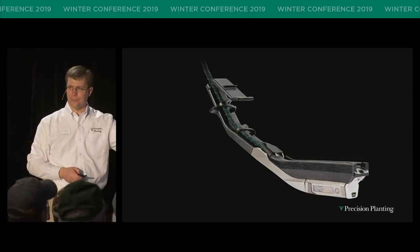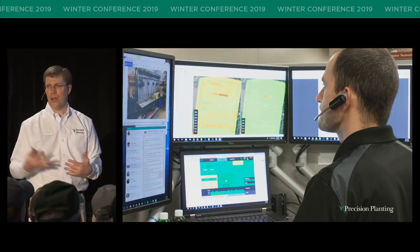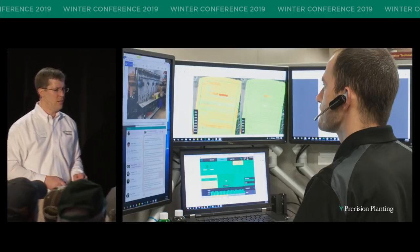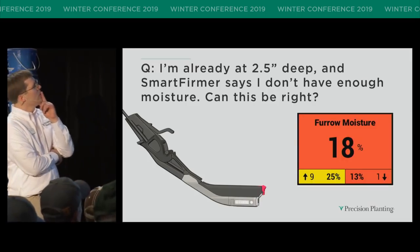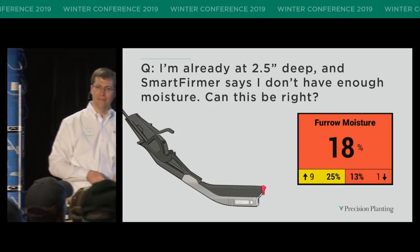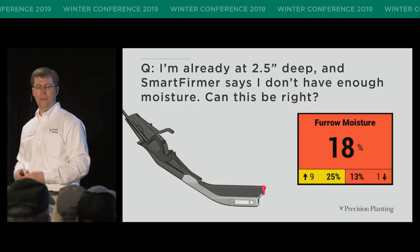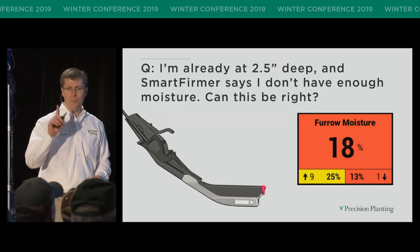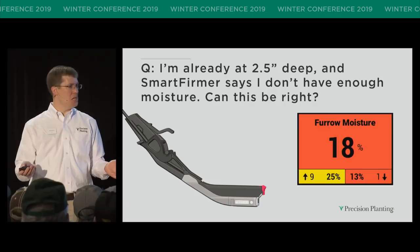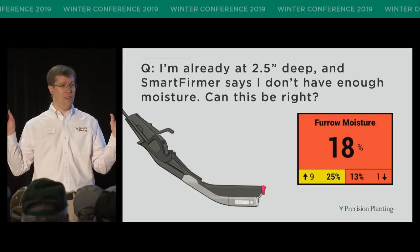I want to switch gears and talk about questions we've gotten over the past year as guys have been running SmartFirmer — questions about how to interpret these results. First question on moisture: I'm already at two and a half inches deep, and SmartFirmer says I don't have enough moisture. Can this be right? That's a valid question — maybe you've never planted deeper than two and a half inches. Here's one principle to think about: SmartFirmer doesn't have an opinion. The guy on your left, the gal on your right has an opinion. SmartFirmer doesn't care. It doesn't care if you're having a bad day or a good day — it's going to report what it sees.